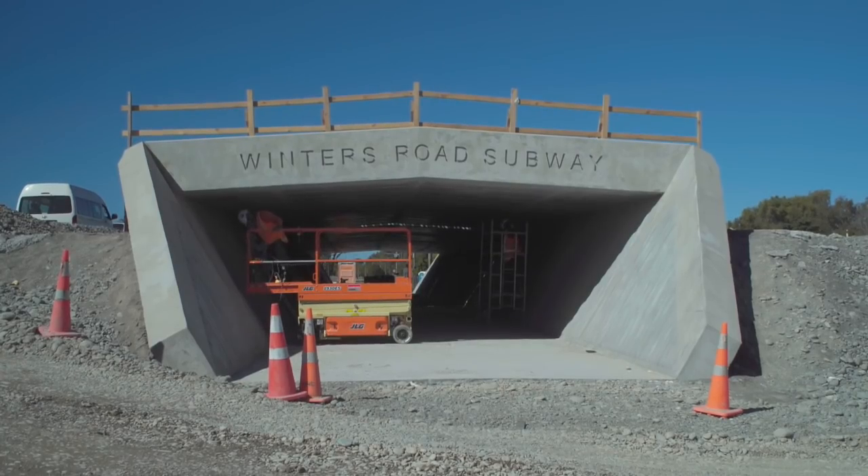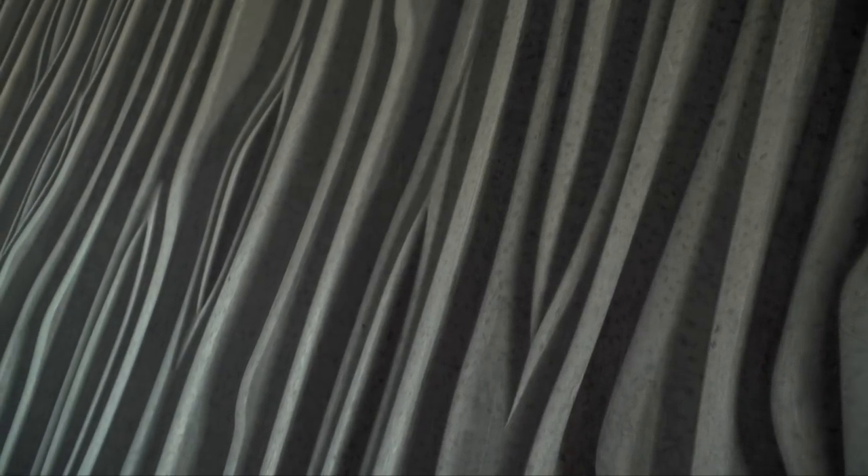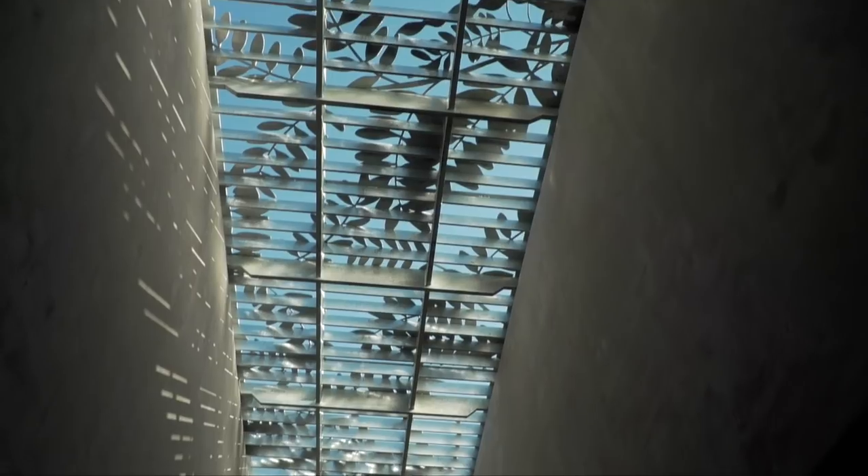We've got two subways with a very unique design — angled walls with a very nice looking bark tree-like pattern on them.